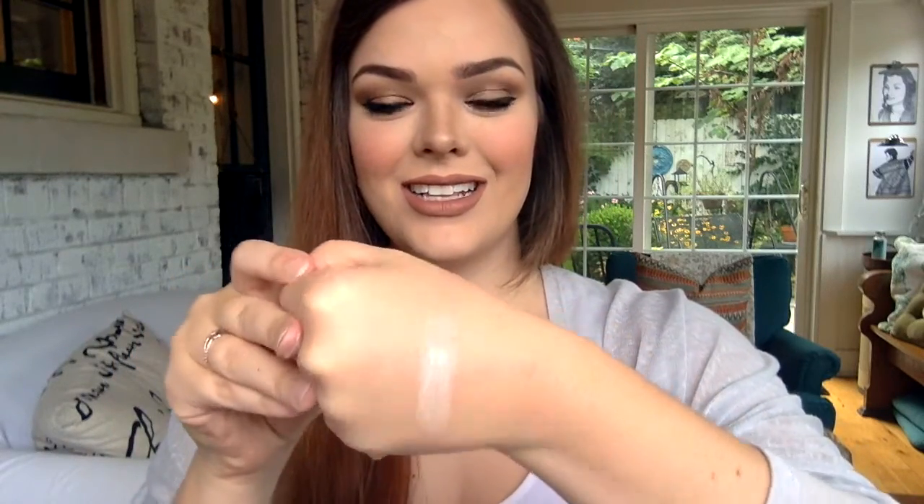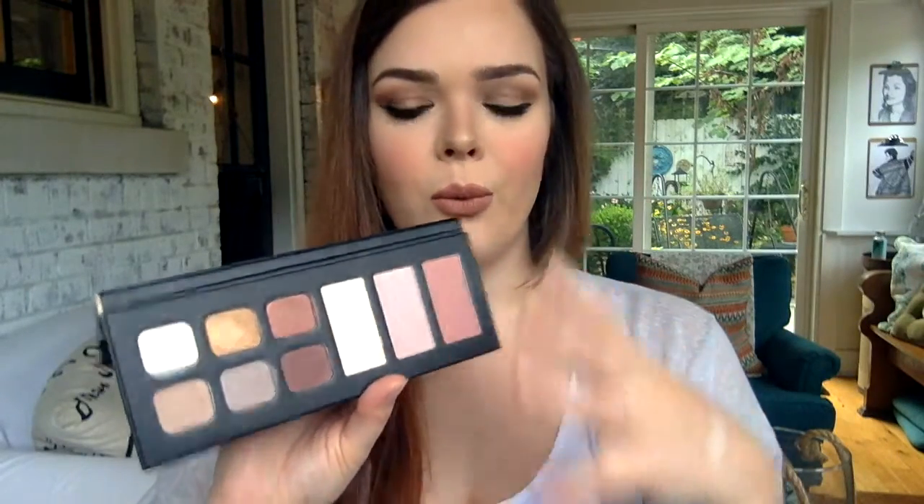Moving on to the face part of this palette — we have Highlighter 1 here. Whoa! Very intense highlight. It looks very white on camera because my laptop just does not pick up color like it should. Unfortunately that's all I have to film on. It isn't a stark white — there is a very peach tone to it. When you blend it in, it just gives this gorgeous iridescent sheen. I think it's very pretty, I like it a lot.